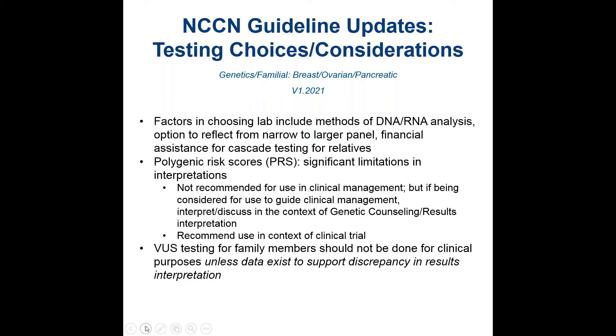The exception is unless data exists to support discrepancy in results interpretation — something we are all very familiar with, because labs don't always agree on interpretations of these results.